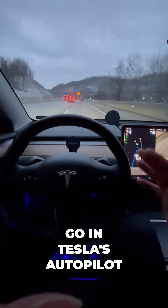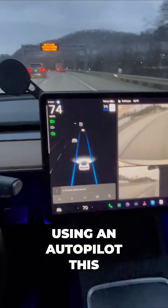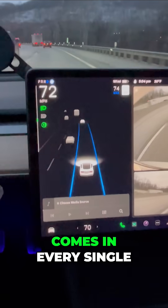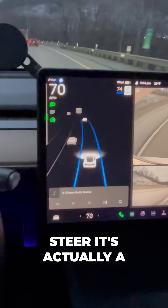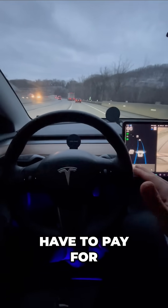How fast can you go in Tesla's autopilot? Right now I'm using autopilot — this comes in every single Tesla. It's called auto steer, and it's actually a function of your Tesla that you do not have to pay for.